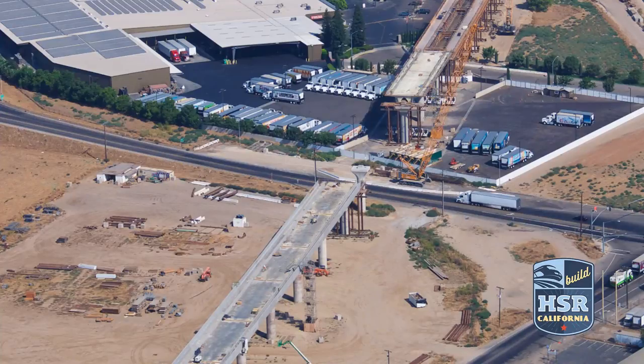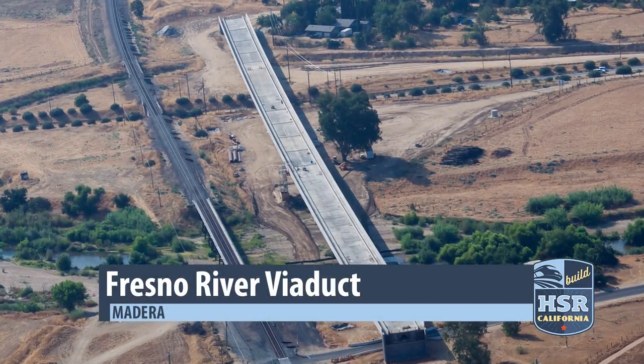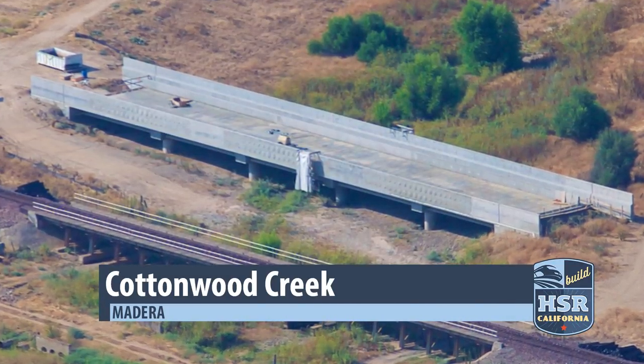The huge moments will keep coming. Two more project sites are nearly complete. Final work is being done at the Fresno River Viaduct and Cottonwood Creek, both projects just outside the city of Madera.